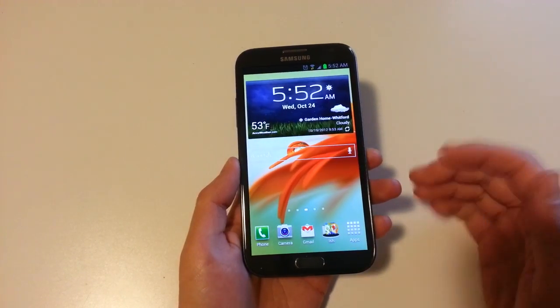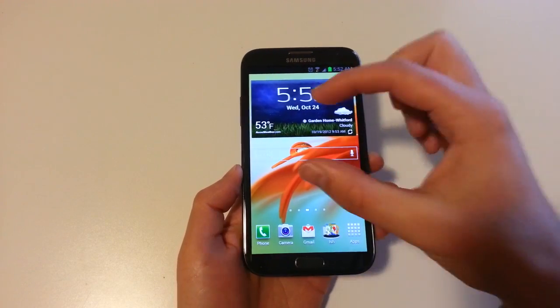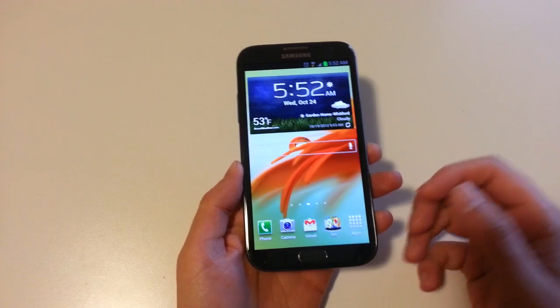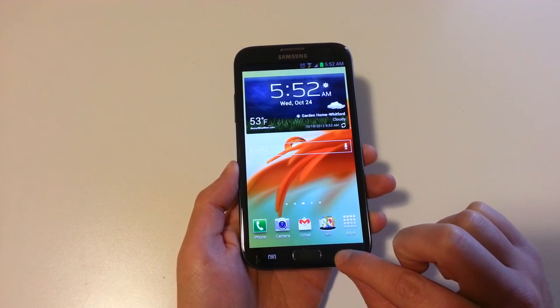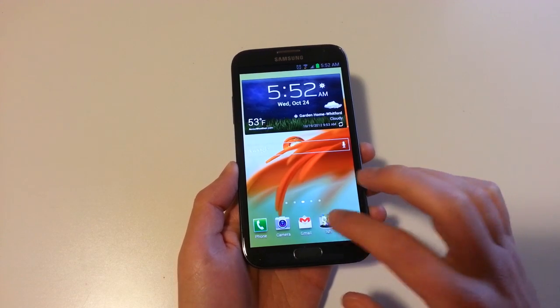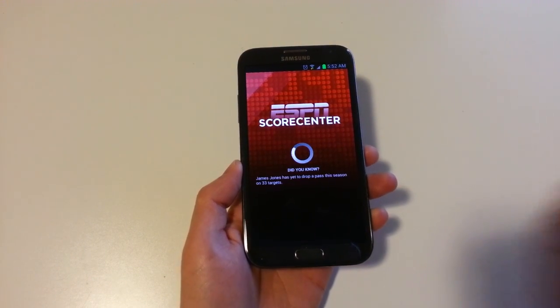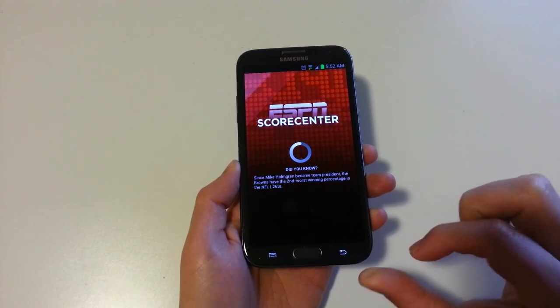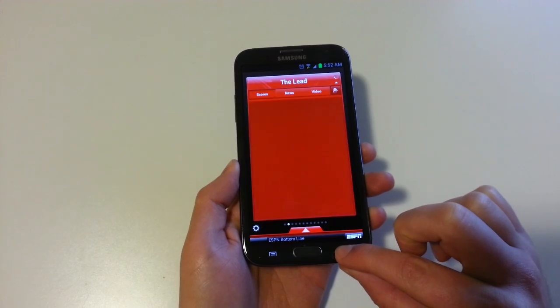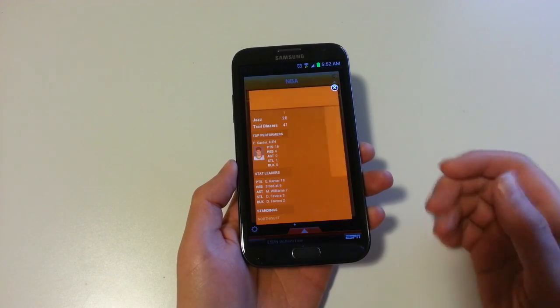One of the things that I noticed was missing is the multi-window feature that we first reported on, where you can split the screen and adjust it and use all these different applications. You were supposed to be able to long press the back button and then it was supposed to pop up. Even if we go into an app like ESPN and I long press, it doesn't work. So that feature, I would assume, is coming later on in an update. That's sort of unfortunate.